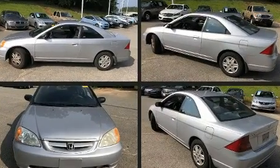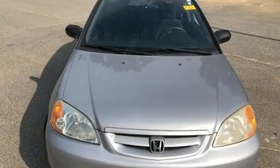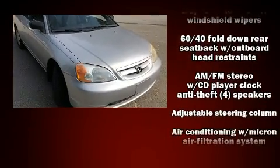Honda made sure to keep road handling and sportiness at the top of its priority list. It features an automatic transmission, front-wheel drive, and an efficient four-cylinder engine.